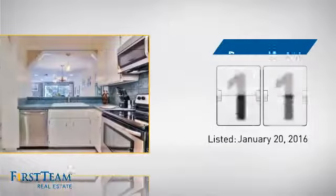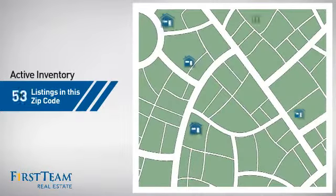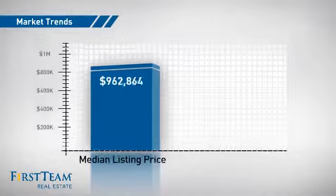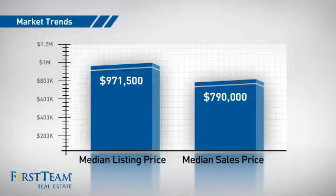It just went on the market this month. Wondering how it stacks up against the competition? There are now just under 80 homes on the market within this zip code, with a median list price of just under $1 million and a median sale price of just under $800,000.